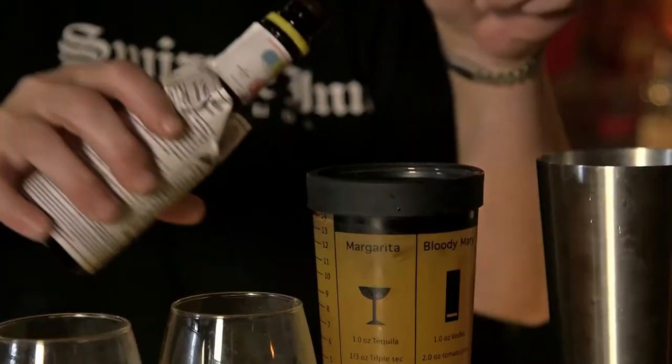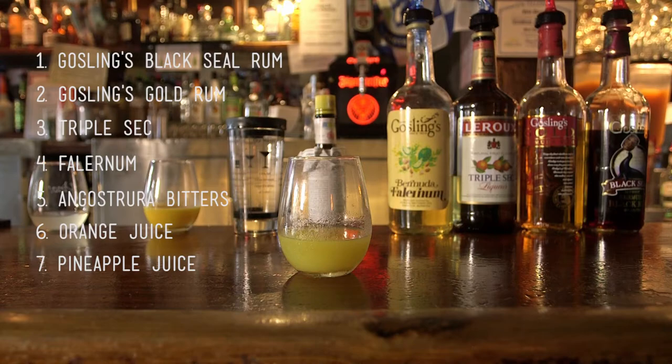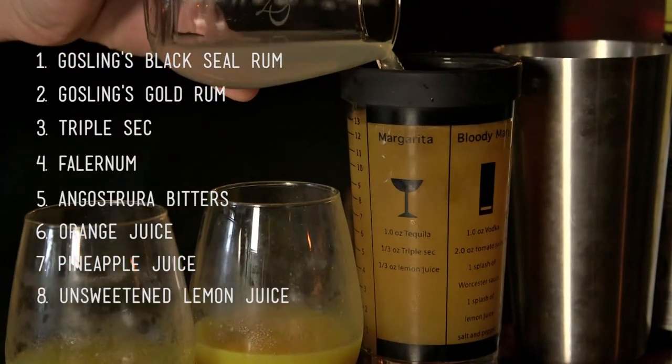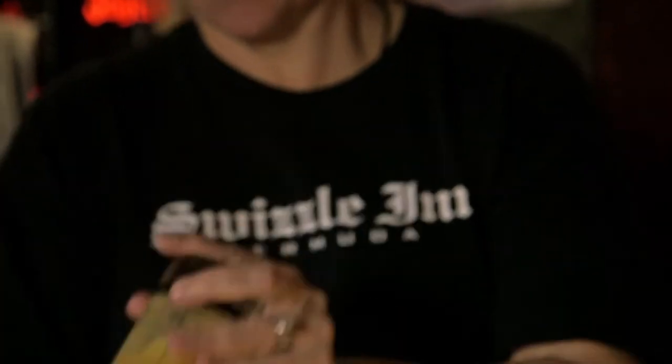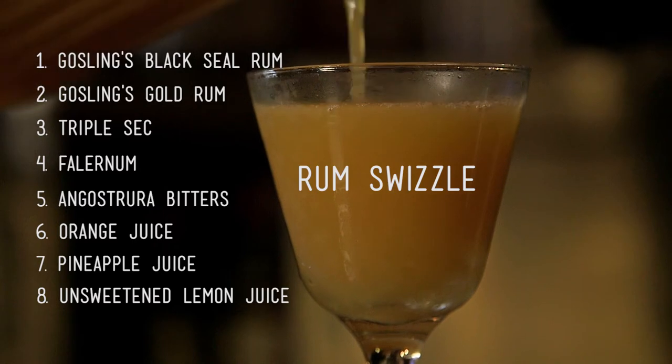Angostura bitters — in any great cocktail there's always a dash or two of that. Then we have our fruit juices here: orange juice, pineapple juice, and unsweetened lemon juice. We blend those all together. In a four-gallon batch, you'll have two gallons of alcohol and two gallons of the non-alcoholic part. So it packs a good punch.